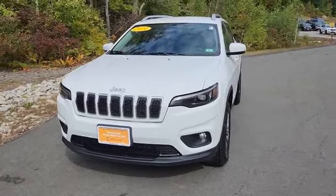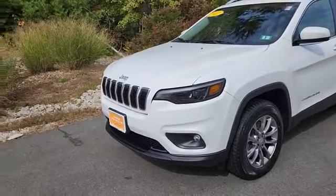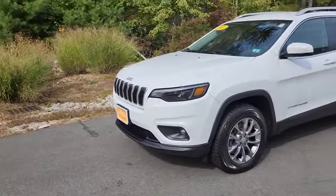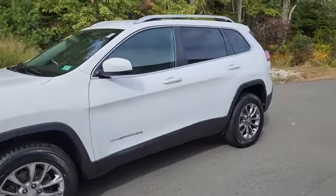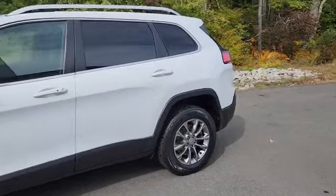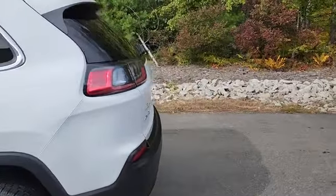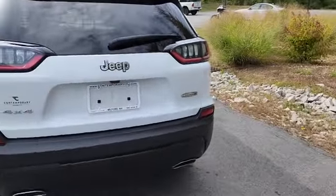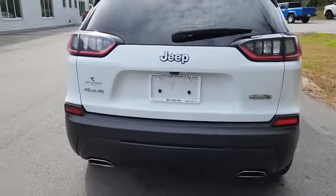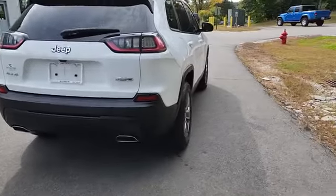Hey, it's Jeff over at Contemporary Automotive. Just took in this 2021 Jeep Cherokee certified pre-owned, seven-year hundred-thousand-mile powertrain warranty. Looks like the tires are brand new. This is the Latitude Plus — pretty well equipped, nice dual exhaust, rear park sensors.